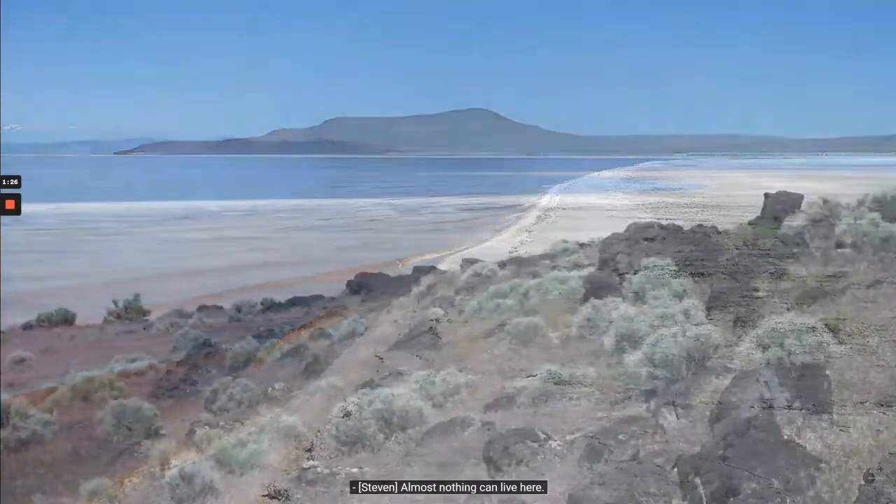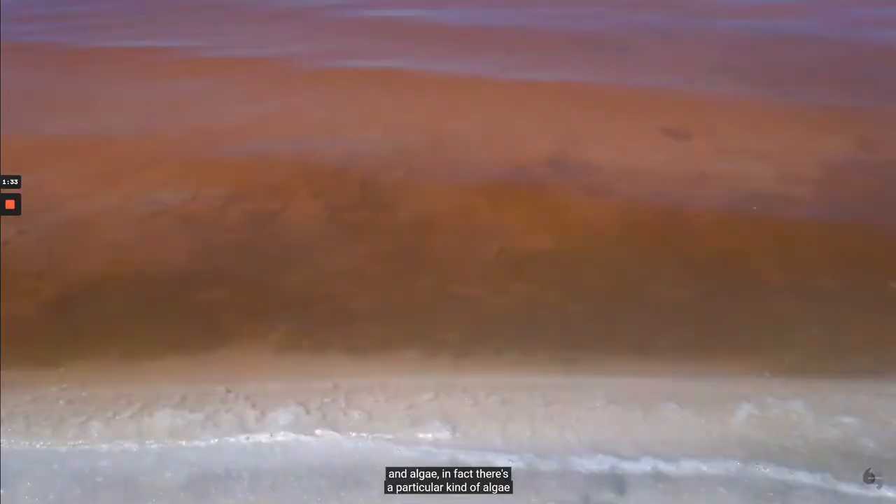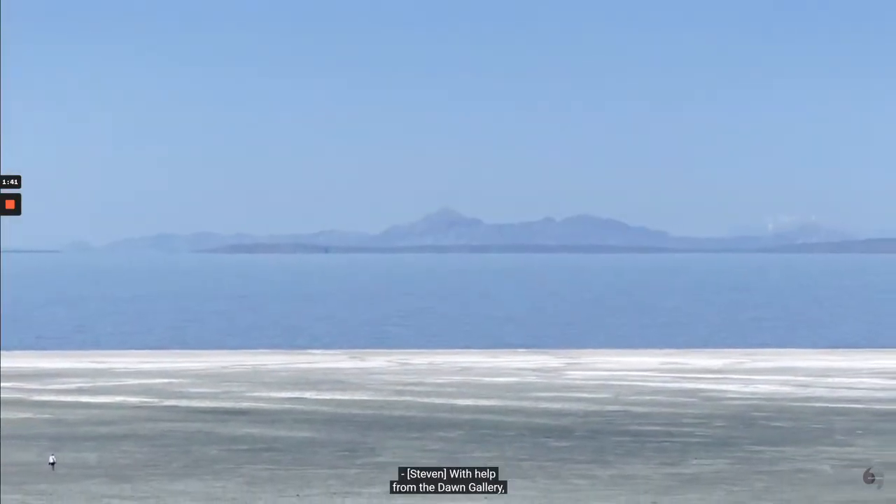Almost nothing can live here. There are a few fish that live at the outlet of some of the freshwater rivers, and there are brine shrimp and algae. In fact, there's a particular kind of algae that makes the water turn pinkish red, and that was true when Smithson created Spiral Jetty. But today, as we look out at the lake, it's blue.